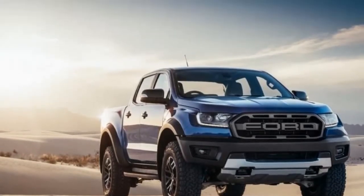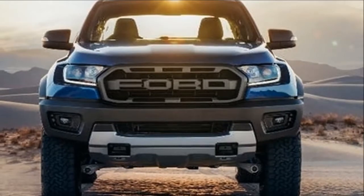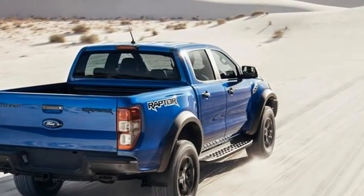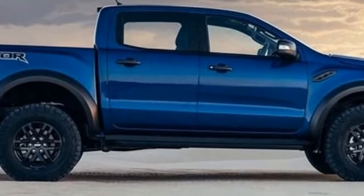Ford Transit Connect Wagon's new instrument panel is centered on features that are both useful and straightforward: an available 6.5-inch floating touchscreen, a digital driver information center in the cluster, and available wireless charging for your mobile device.